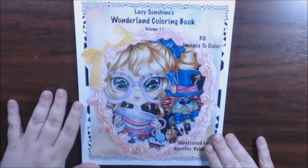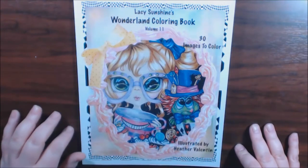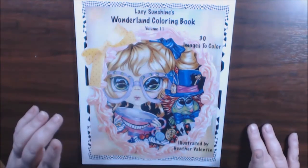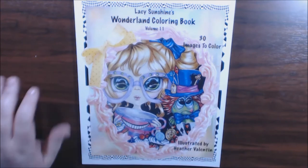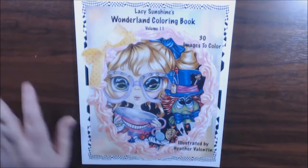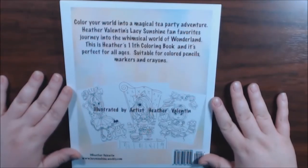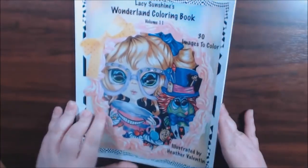Hey everybody, I have another book today. This one is another book by Lacey Sunshine. I had previously done a book of hers, The Enchanted Kingdom — I got these two at the same time — and I really didn't love The Enchanted Kingdom. I thought some of the pictures were kind of childish, and I really haven't opened this one yet. I'm hoping it's better. I got this one because it's Alice in Wonderland, so let's see.